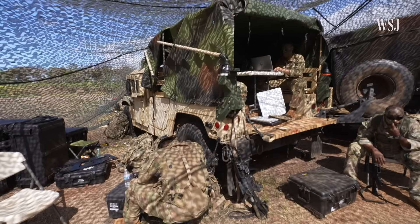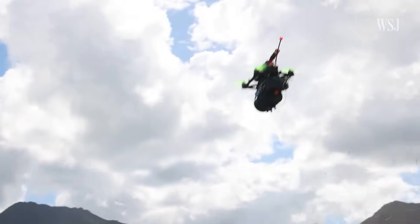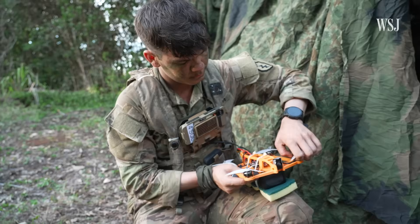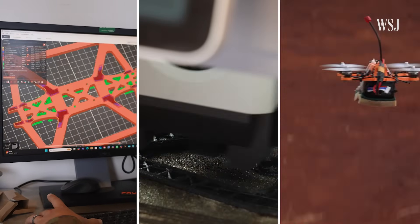These soldiers are training for a new era of warfare — one fort with drones of all shapes and sizes. But some of these drones aren't like the others. They weren't shipped in from the mainland. They were designed, manufactured and tested right here in Hawaii.